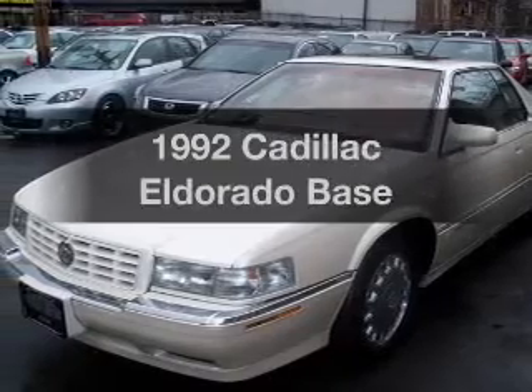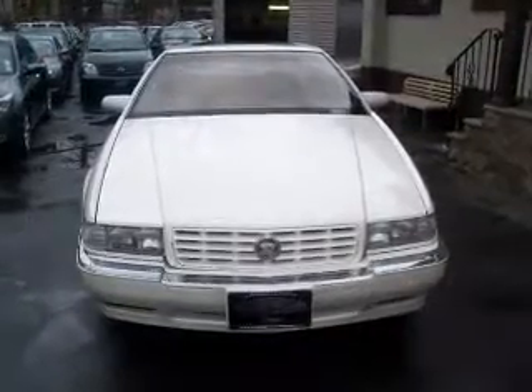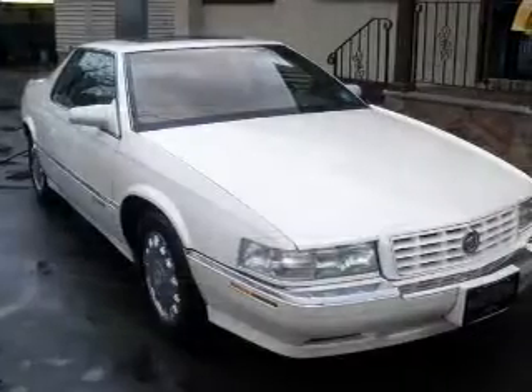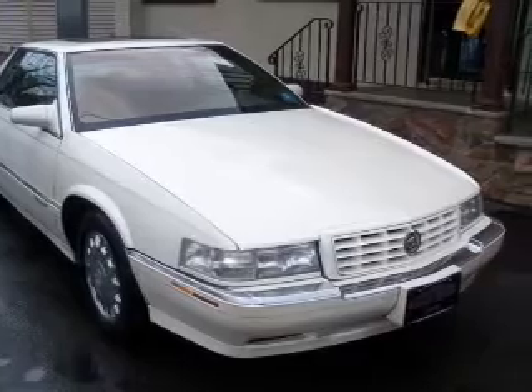Everything you need under one roof with this great vehicle. With a powerful 8-cylinder engine that responds smoothly to its automatic transmission, premium wheels lend a distinctive appearance. You will appreciate the safety feature of anti-lock brakes.